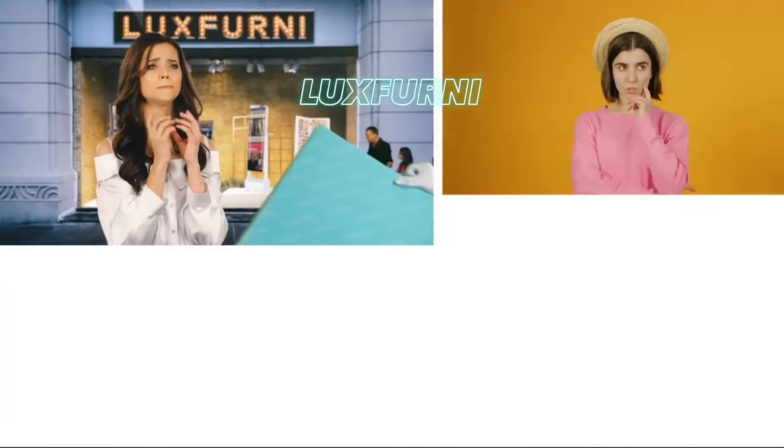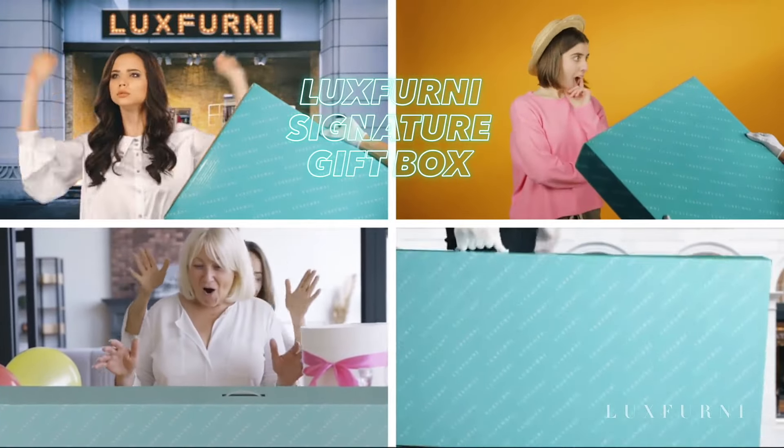Memory function saves your desired settings automatically. Take advantage of our signature gift box and send it directly to your loved ones. Luxe Vernice Taris 7.